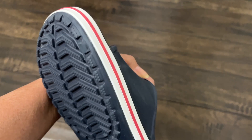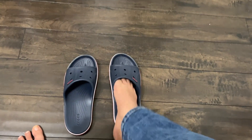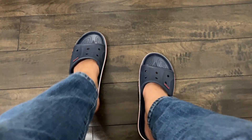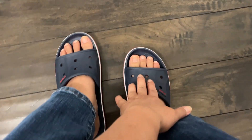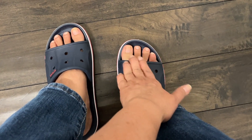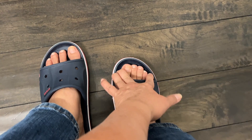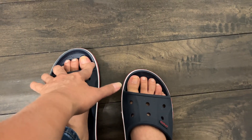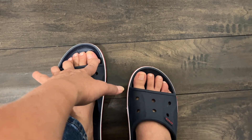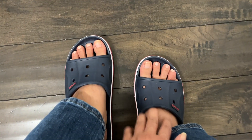When I wear this, it gives my toes space to splay. You know, when you're wearing regular shoes, your toes are cramped together — that's why you get bunions. But this one gives your toes space to spread out. And it's nice too, I like the style.